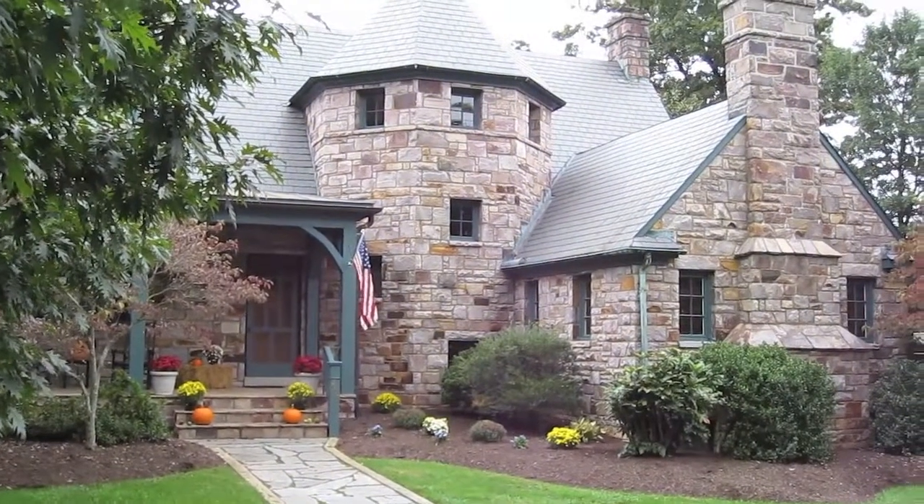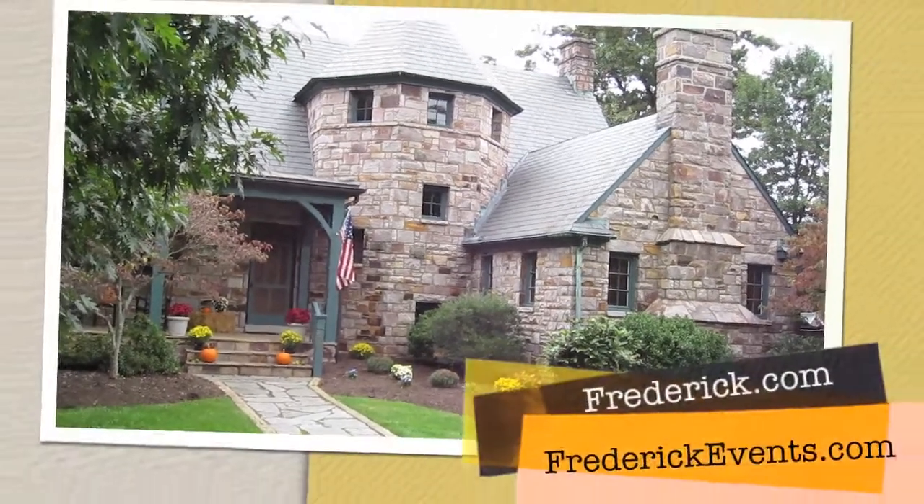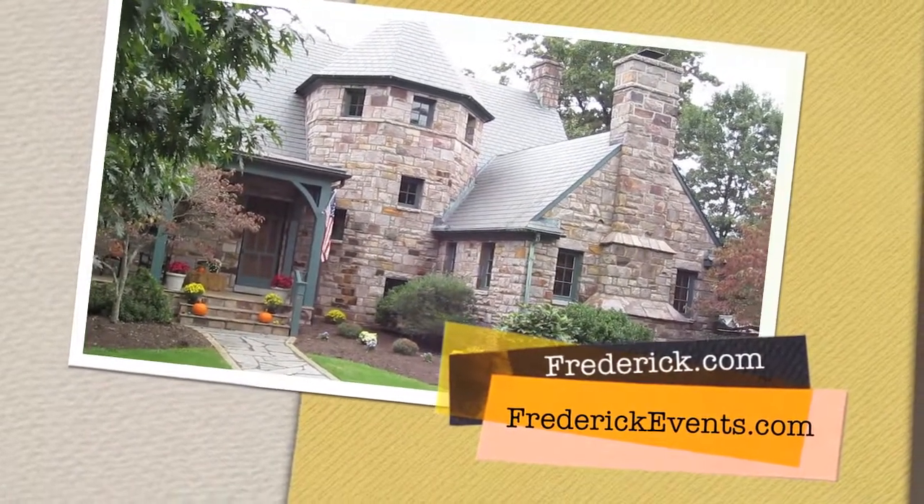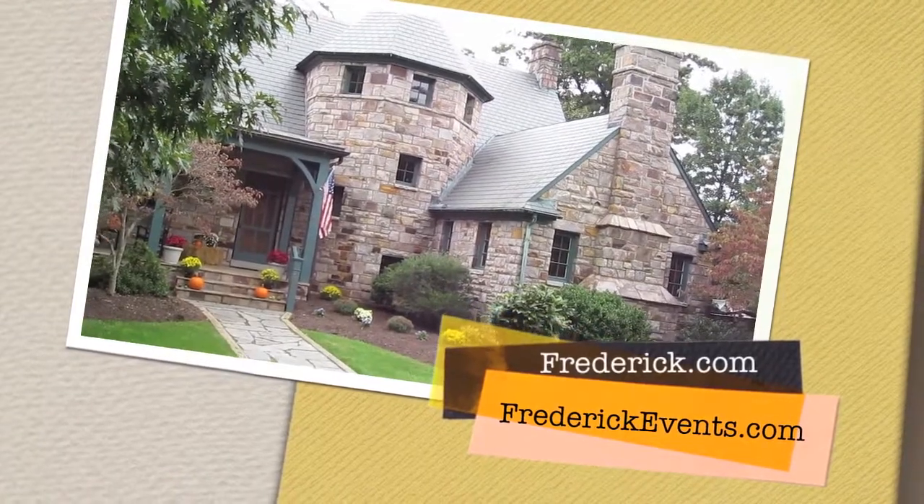As we say goodbye to Middletown for the day, we say hello to this beautiful home here in Middletown. You can see why it's such a popular place to live, with architecture like this.